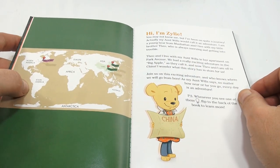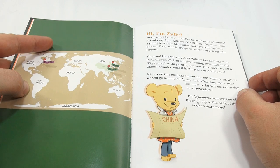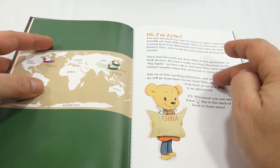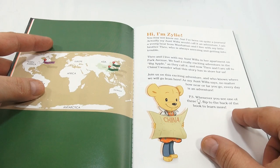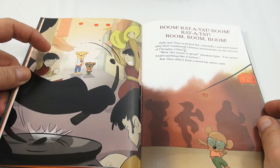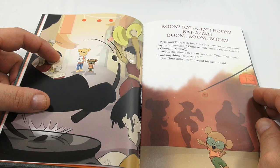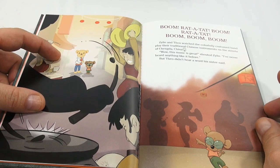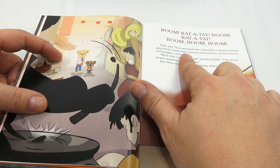It says: 'Hi, I'm Xylee. You may not know me, but I've been on quite a journey - actually, Willow would call it an adventure. I'm a young bear from Manhattan. I live with my little brother Theo, who was always sneezing and getting into trouble.' Remember this: whenever you see a light bulb symbol, flip to the back of the book to learn more. The first picture looks like they're playing drums - 'Boom ratatat boom ratatat boom boom boom. Xylee and Theo watched a colorfully costumed band play their traditional Chinese instruments on the streets of Chengdu, China.'